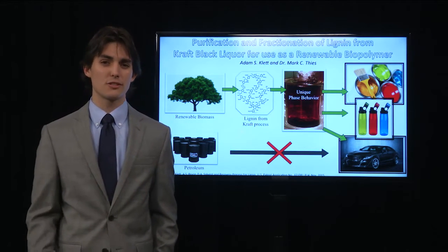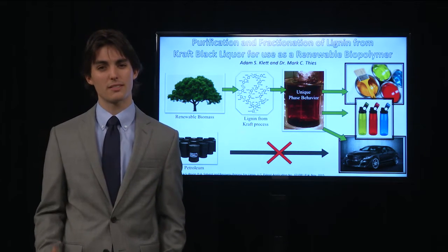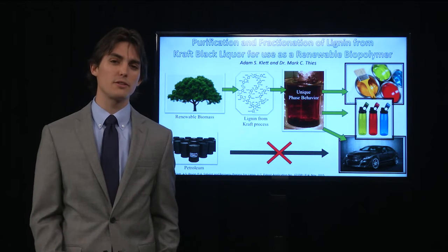In a society such as ours that has strived so heavily to be green, and yet depends so much on these plastics and polymers, we'll eventually need to find a suitable replacement.